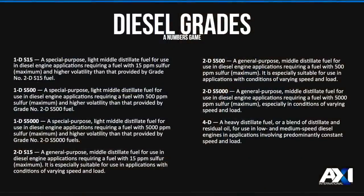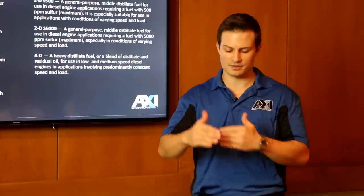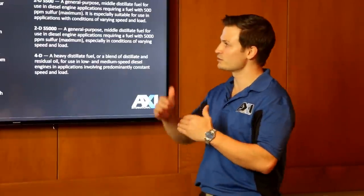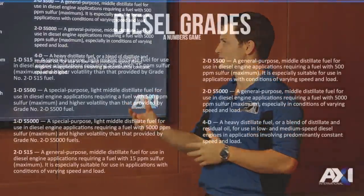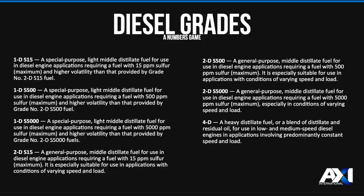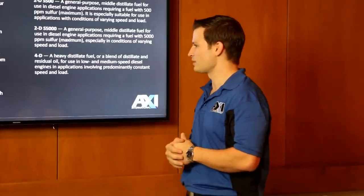Diesel fuel classifications vary by country. Due to the overlapping nature of distillation cuts, there are specific cuts within the diesel range. The lighter elements at the top are 1D — smaller hydrocarbons. Then there's 2D, the normal fuel you'd fill up your truck with at the pump. The 4D is your heavy distillate or home heating fuel oil. And at the very bottom of the distillation chamber is HFO — heavy fuel oil — used in large marine ships once they get offshore, but not for typical diesel engines.